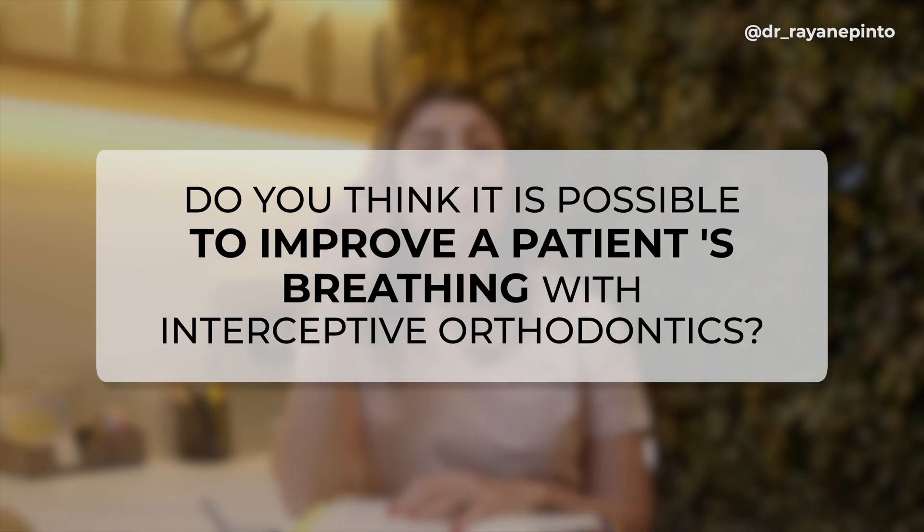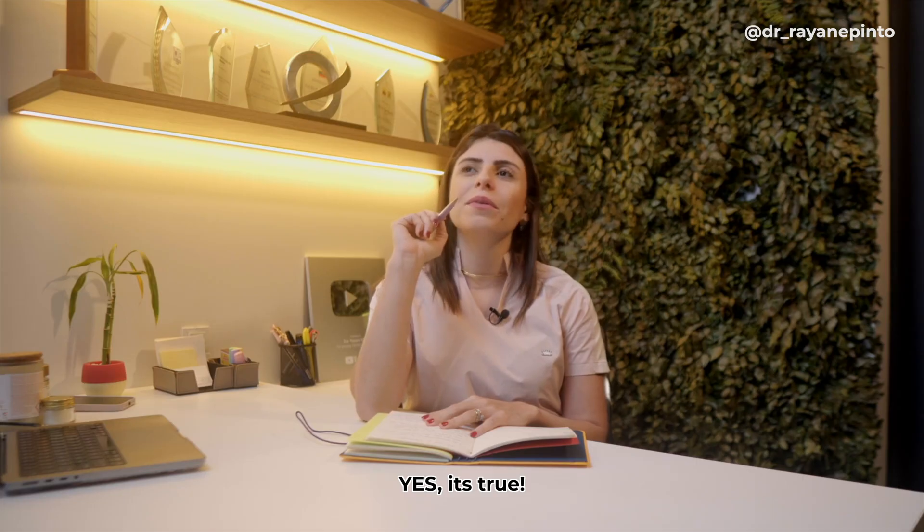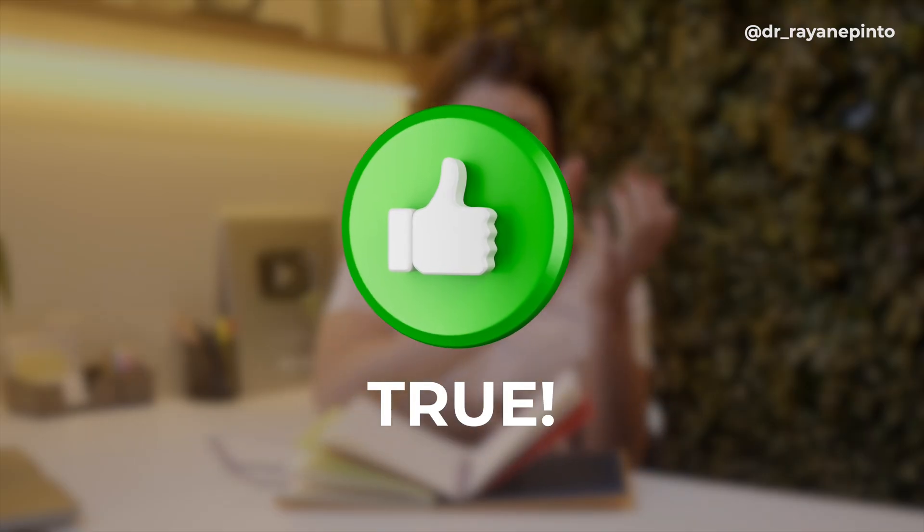Edgar will participate behind the scenes. Based on his knowledge of preventive and interceptive orthodontics — and as a non-dentist — he'll say whether each statement is a myth or true, and you can judge his knowledge. First question: is it possible to improve a patient's breathing with preventive interceptive orthodontics? Edgar answers: it's completely true.